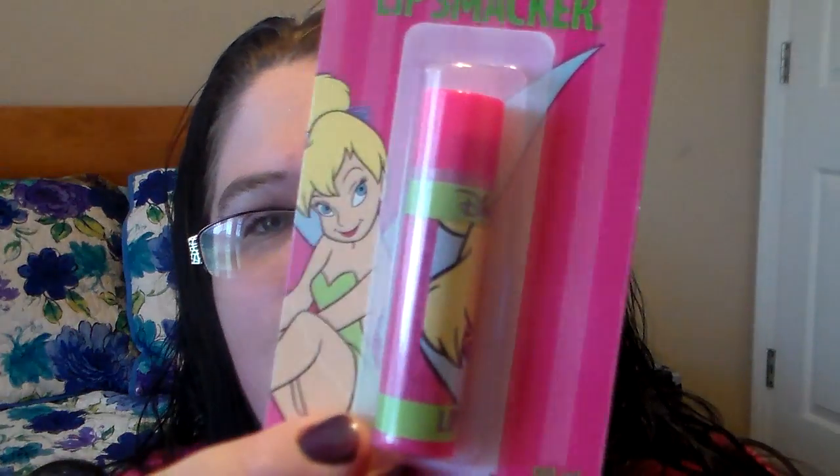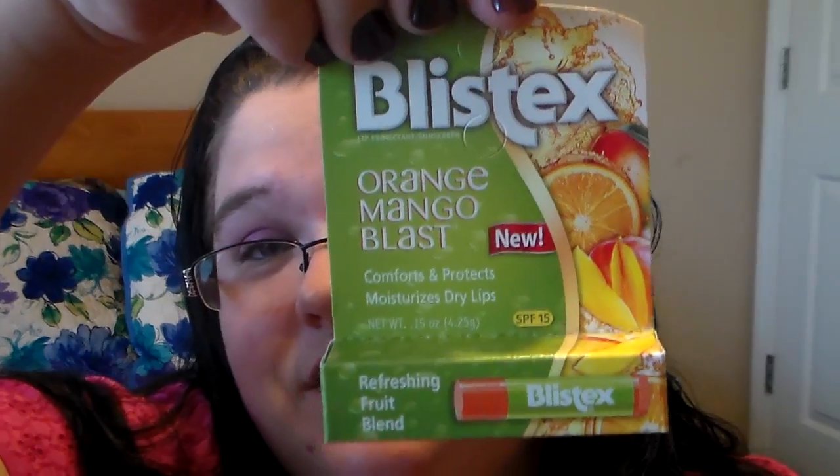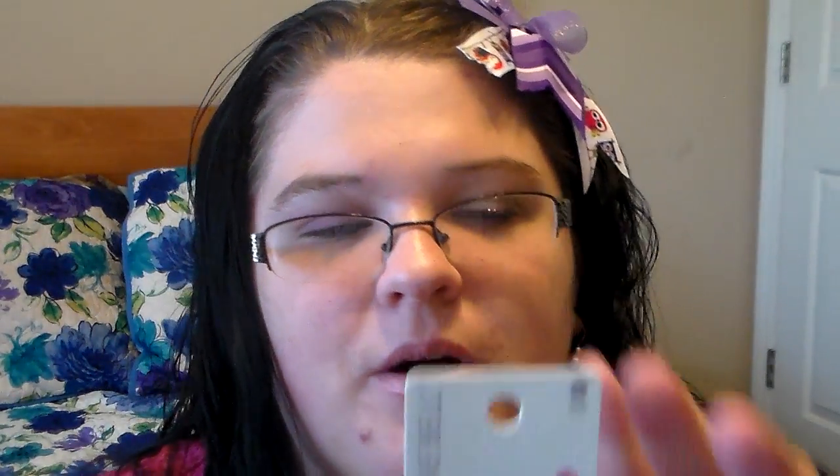That's a really good deal. Then I picked up a few little makeup items — actually for friend mail mostly. I picked up a Sprinkle Cupcake Lip Smacker; it's Tinkerbell. And I picked up the Blistex Orange Mango Blast lip balm for a friend mail — this stuff is amazing, I'm obsessed with it, it makes your lips so soft. And then I picked up the Bonnebel Lip Tint in Playful Pomegranate.